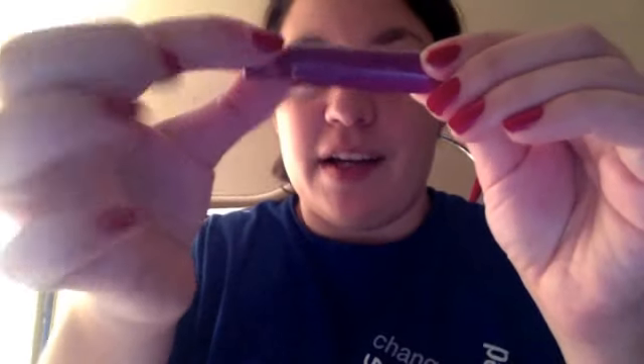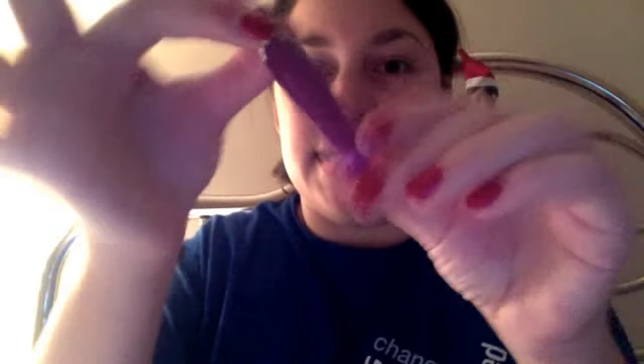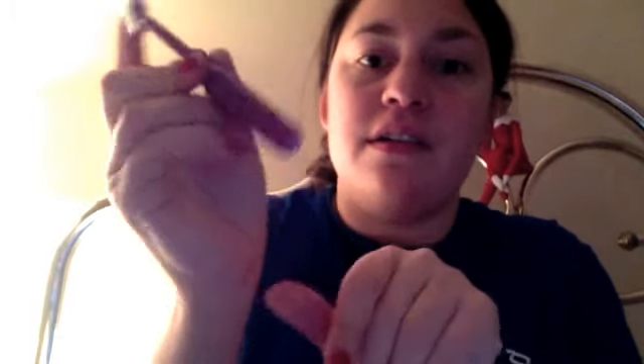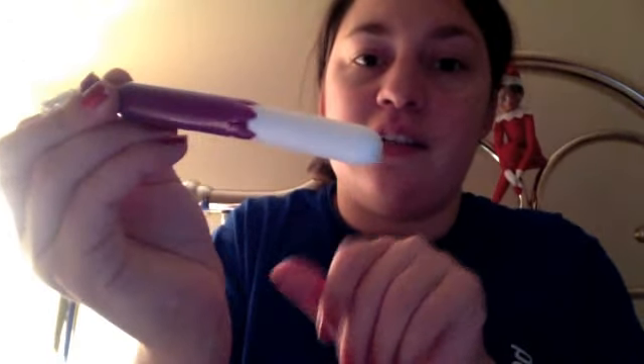It's the Tampax Radiant tampon — this is the regular one, and as you can see it's yellow. What I like about it is it's super cute, and it does not hurt your fingers at all. You just go like this and it comes out really nice.